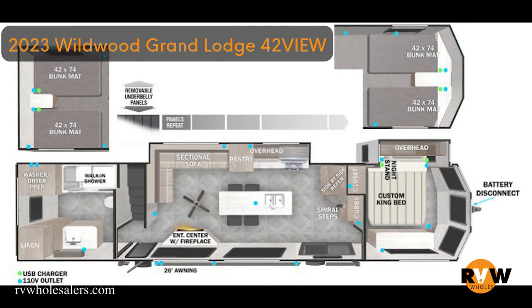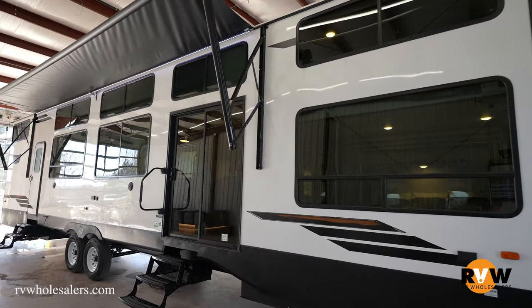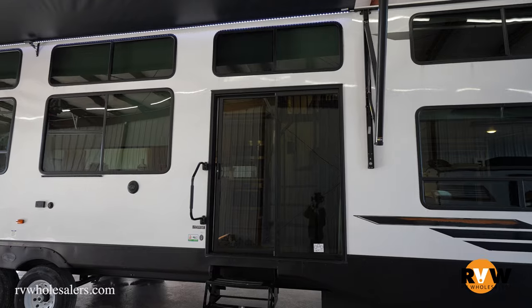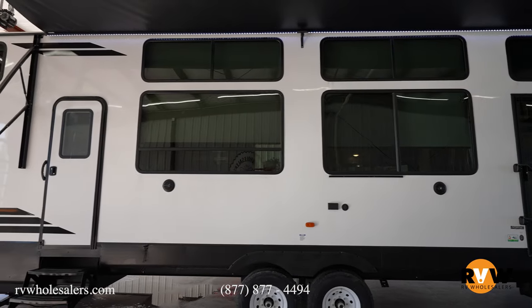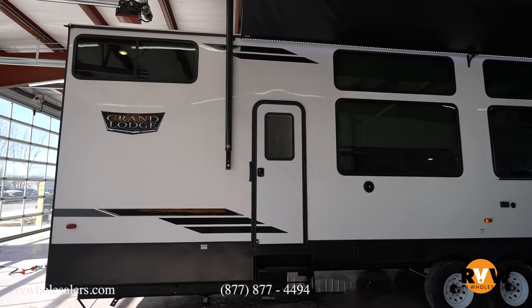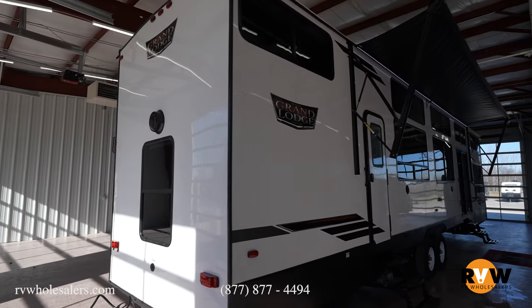Hey guys, here we are outside of a 2023 Wildwood Grand Lodge 42 VIEW. This camper is 45 feet long — a brand new floor plan in 2023 by Wildwood Grand Lodge. It has a dry weight of 3,144 pounds and a gross vehicle weight — fully loaded — of 15,635 pounds. This new park model by Wildwood Grand Lodge is unlike anything you've seen before: two lofts, full-size bedroom, full-size bathroom, and a huge living room with a wraparound couch. We're going to walk through this thing — you're going to check it out.